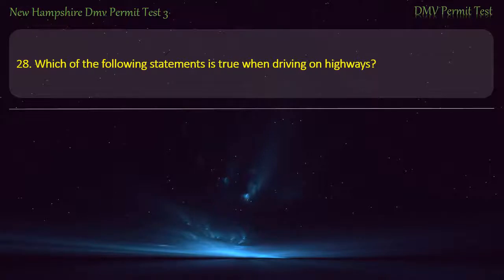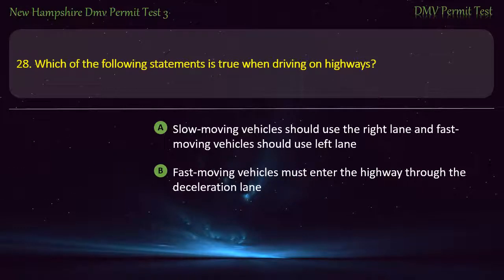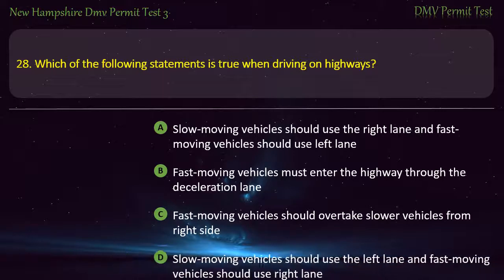Question 28. Which of the following statements is true when driving on highways? Slow moving vehicles should use the right lane and fast moving vehicles should use the left lane; Fast moving vehicles must enter the highway through the deceleration lane; Fast moving vehicles should overtake slower vehicles from the right side; Slow moving vehicles should use the left lane and fast moving vehicles should use the right lane. Answer: Slow moving vehicles should use the right lane and fast moving vehicles should use the left lane.